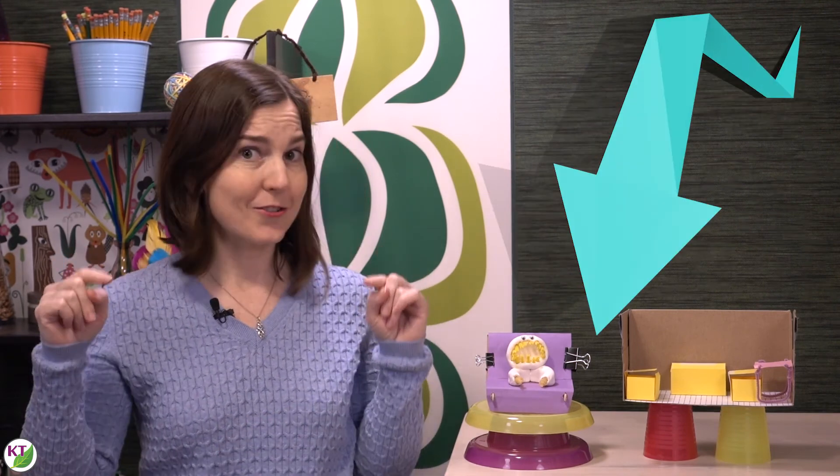I'm looking forward to seeing photos of your students' designs, so don't forget to tag me on Facebook or Instagram — links are in the description. Make sure you're following or subscribed. As always, I hope your week has been packed with Feel Good Teaching Moments. See you next time.